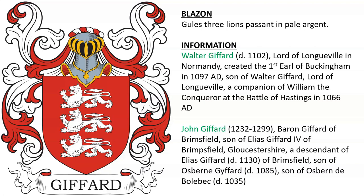John Gifford, who died in 1232, was created Baron Gifford of Brimsfield. He was the son of Elias Gifford the fourth of Brimsfield and Gloucestershire, England — a descendant of Elias Gifford of Brimsfield, who was son of Osborne Gifford, son of Osborne de Wolbeck, who died in 1035.